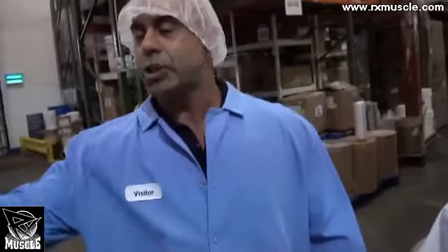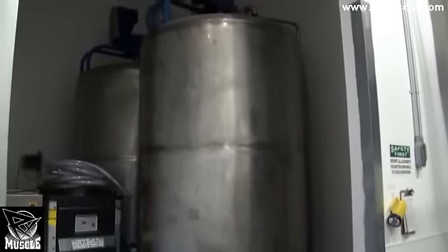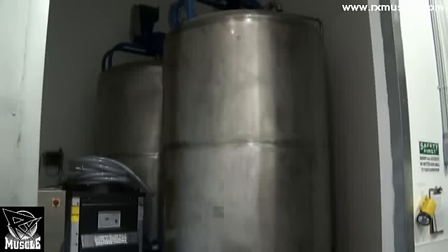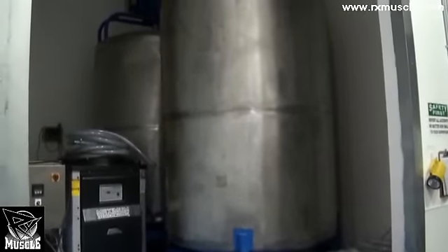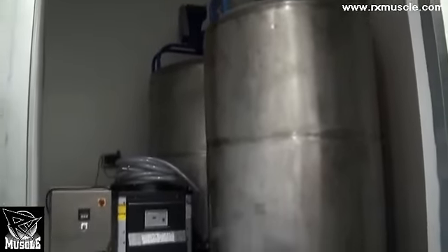Pretty soon, because we're growing so much, these 300-gallon totes are going to be replaced by these 1,600-gallon tanks and piped directly into the bottling facility. Looks like an oil tank almost. They came from another facility that was making green tea. So we're going from 300-gallon totes to 1,600-gallon tanks.